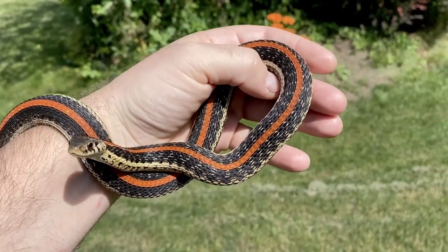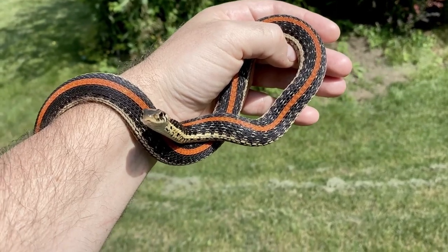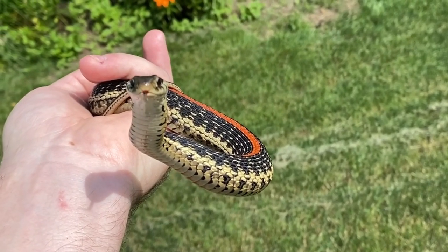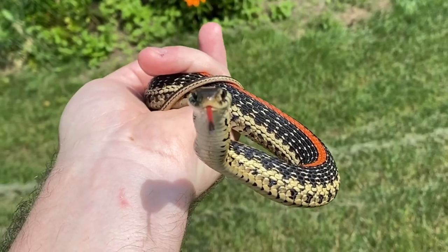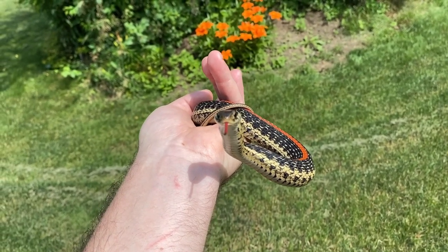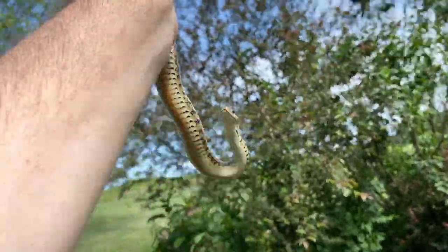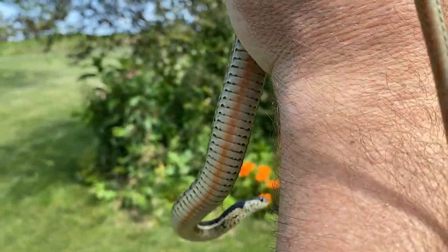I'm excited to get these going for the hobby, and who knows, maybe we'll have babies soon. Look at her — she's got herself flattened out, her neck's all flattened out. She's acting like a cobra, be very very careful. There you go — look at the belly, you can see her belly.